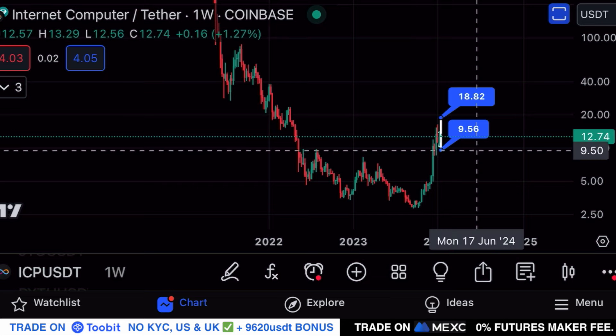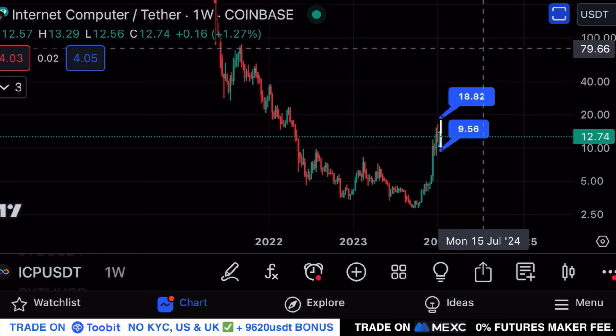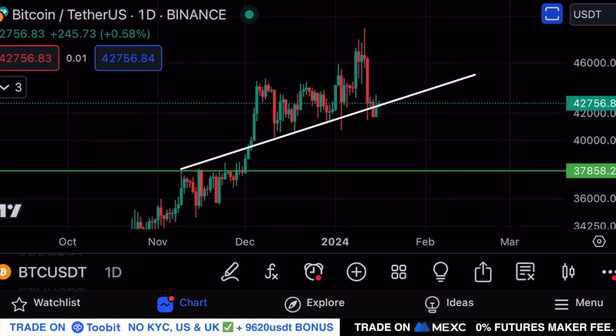Long term I still remain very bullish on ICP despite short-term volatility to the upside or downside. Long term I still think ICP has a very high probability of setting a new all-time high potentially within this bull run — though of course no one can predict the future.